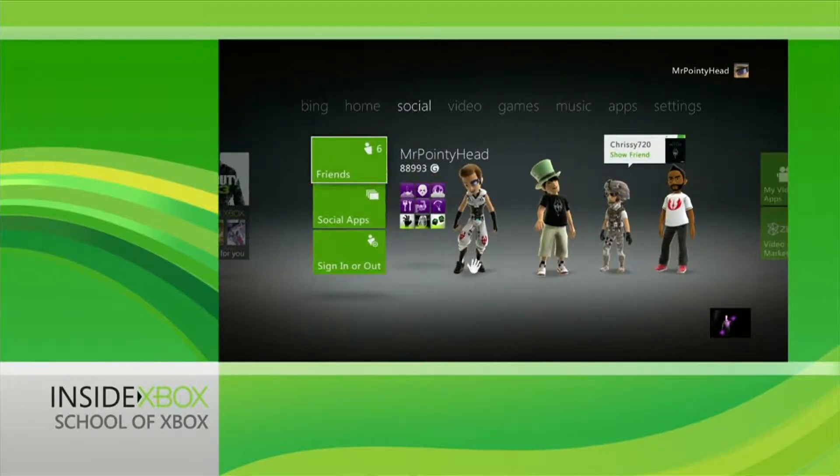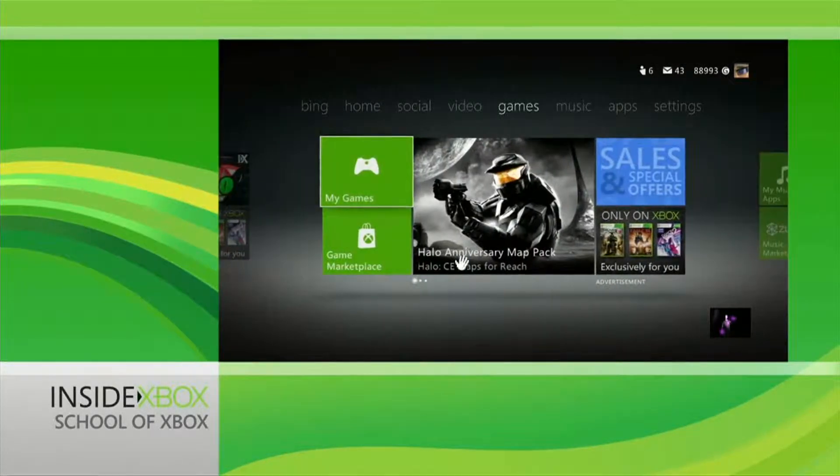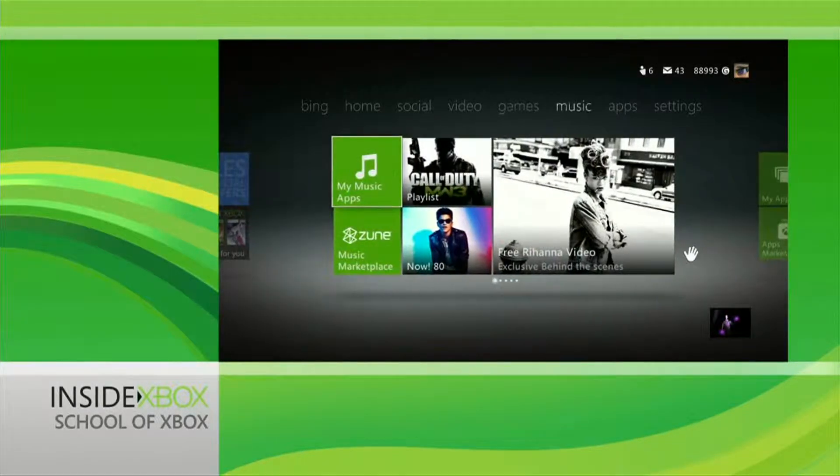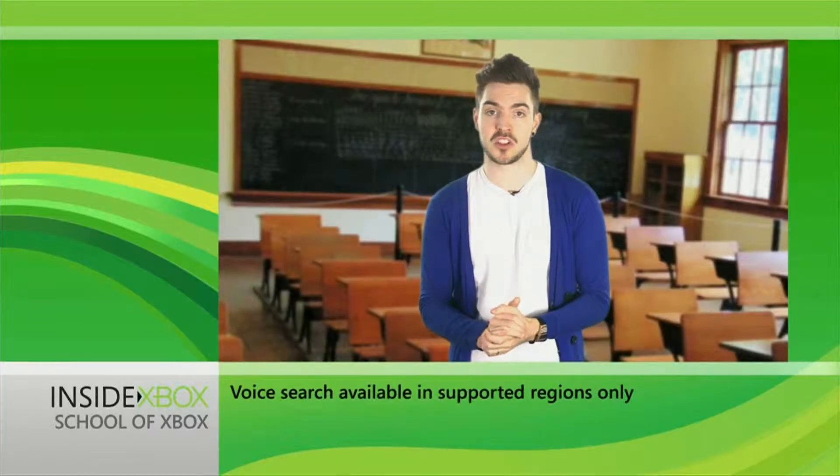Xbox Live now has a unified dashboard for greater navigation. Whether you're using your controller, gesture with Kinect, or if you're in a supported region, voice commands with Kinect, you can now navigate the dashboard however you want.